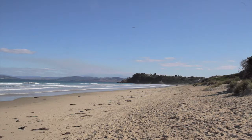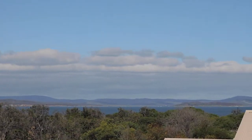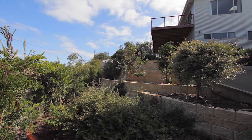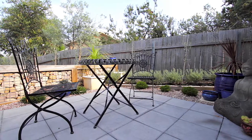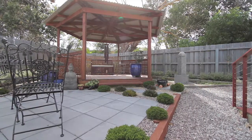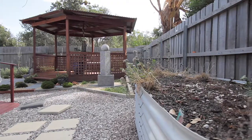Listen to the waves and watch the dolphins as you enjoy a glass of wine and the beautiful sunsets. A quick walk around the fully fenced property allows you to explore the professionally designed landscaped gardens. Meditate in the privacy of your own zen garden and gazebo.